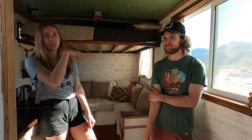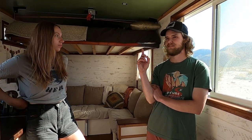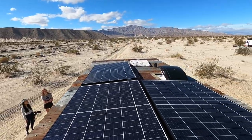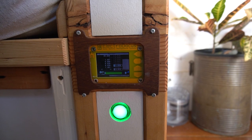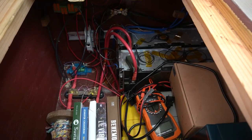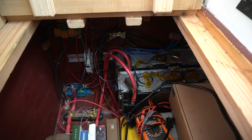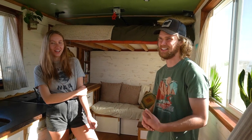We have 885 watts on the roof and 330 amp hours on a lithium battery. A friend from high school who builds battery banks repurposed cells out of a BMW — so we have sports car batteries, which we think is pretty cool.